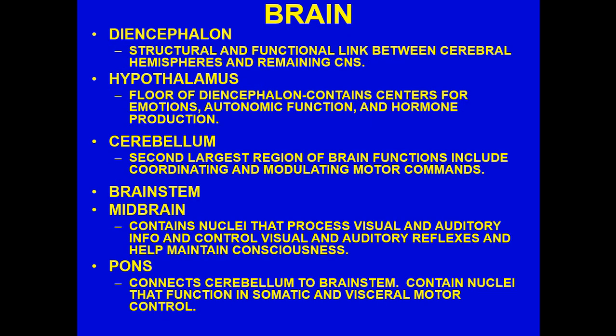The hypothalamus is the floor of the diencephalon. It contains centers of emotion, autonomic function, and hormone production. It controls the sleep-wake cycle and certain hormone releases passed down to the pituitary — we'll get more into that in AP2 endocrinology. It is also critical for the autonomic nervous system, which we'll cover in the next chapter.